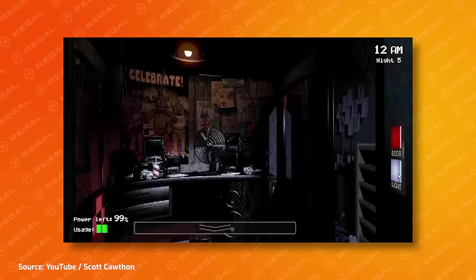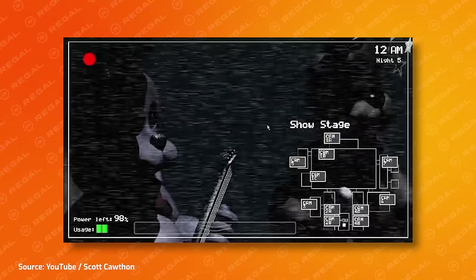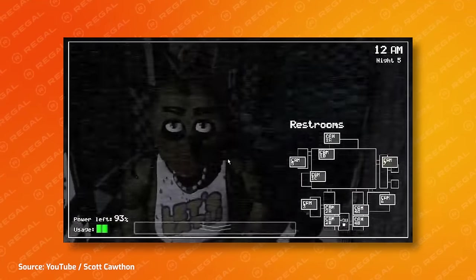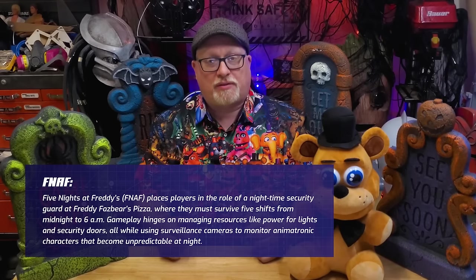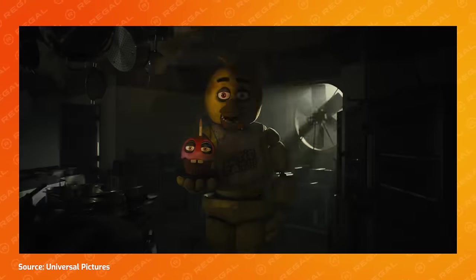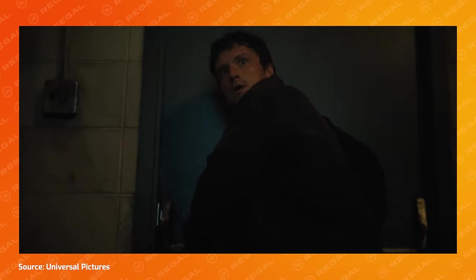The original Five Nights at Freddy's video game went viral after its launch in 2014, thanks in large part to Let's Play videos by streamers and influencers. In the original game, players acted as a security guard for a closed pizza parlor haunted by possessed animatronic characters, headlined by the band leader Freddy Fazbear. The initial success has spawned 12 more games, a series of novels, and a popular toy line. And this Halloween, Freddy makes his big screen debut at Regal Cinemas.